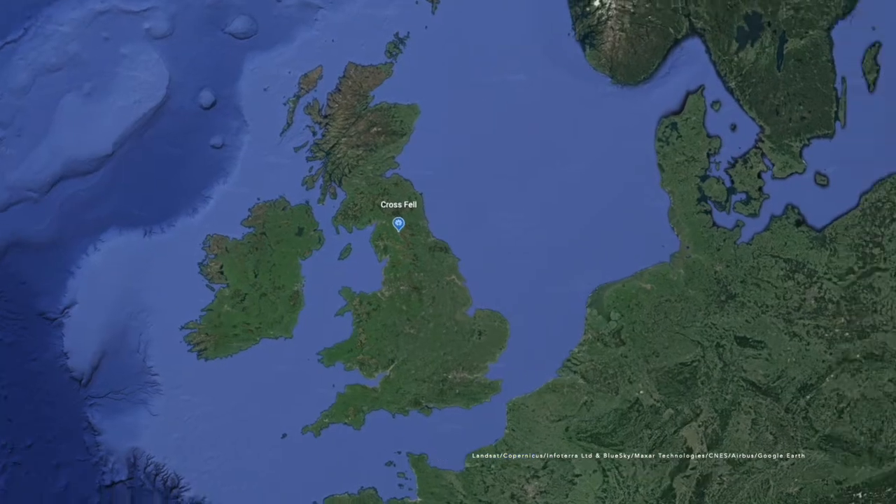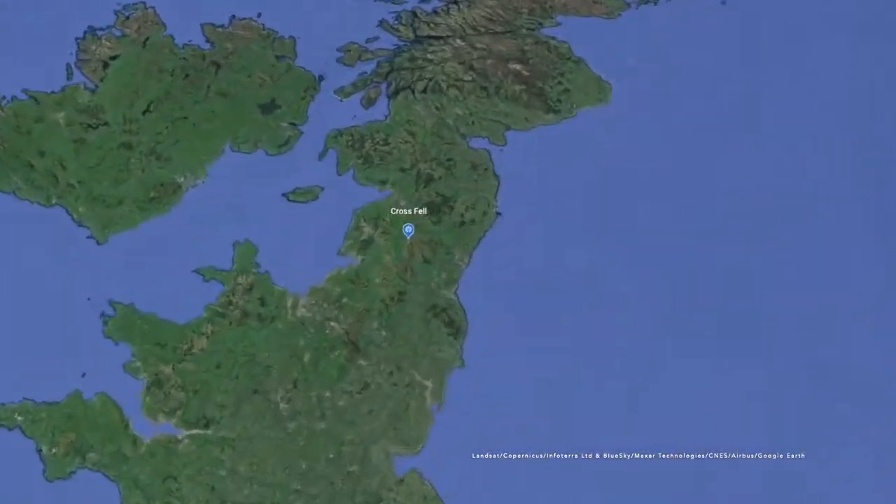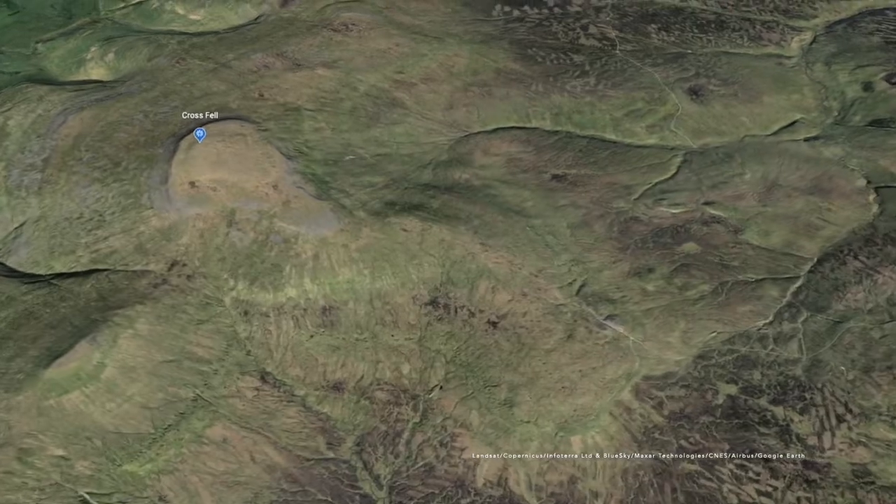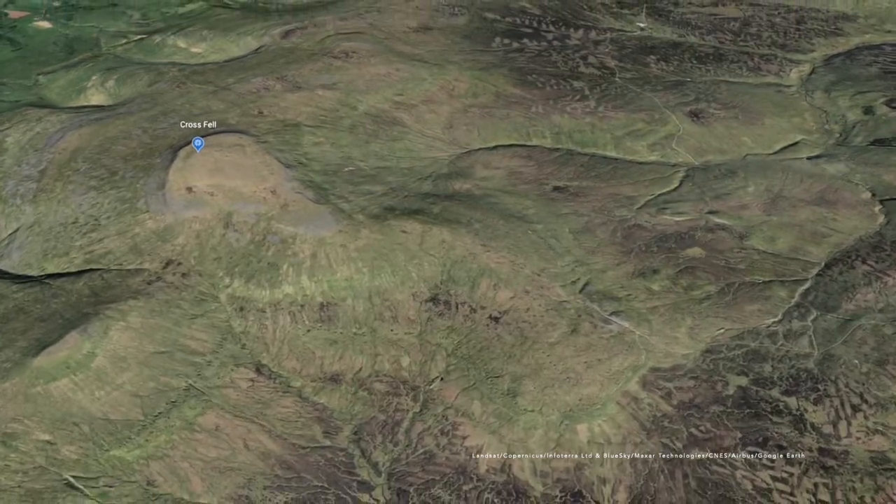The Tees rises at Crossfell in the North Pennines of England. The deep roots of the North Pennines are slates and volcanic rocks which formed between 500 and 420 million years ago.